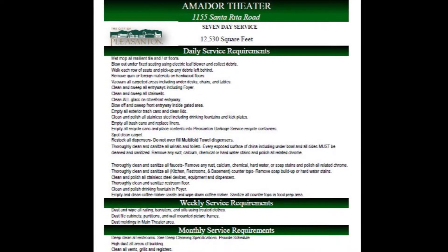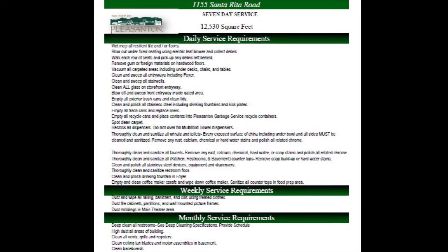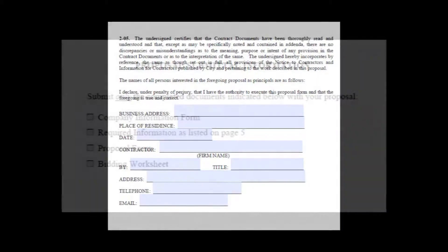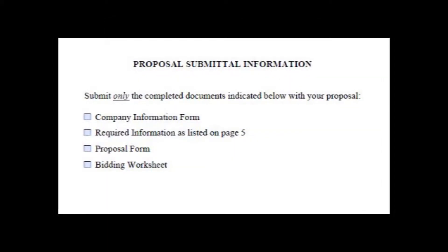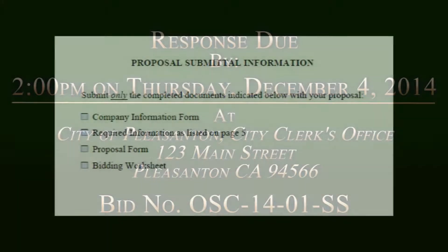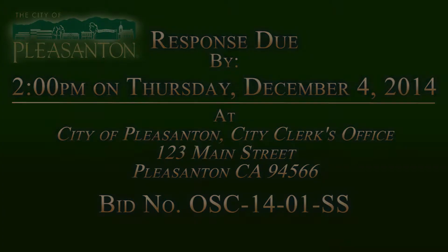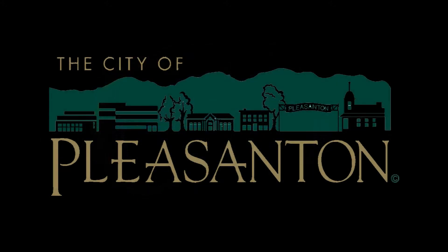Before you bid, please familiarize yourself with all of the requirements of the RFP. Make sure you sign where indicated on the proposal forms and return the required paperwork with your sealed bid to the City Clerk's office no later than 2 p.m. on December 4th. This video will be available online for your review until the bidding closes. Thank you all for attending and helping keep the City of Pleasanton the jewel of the valley.